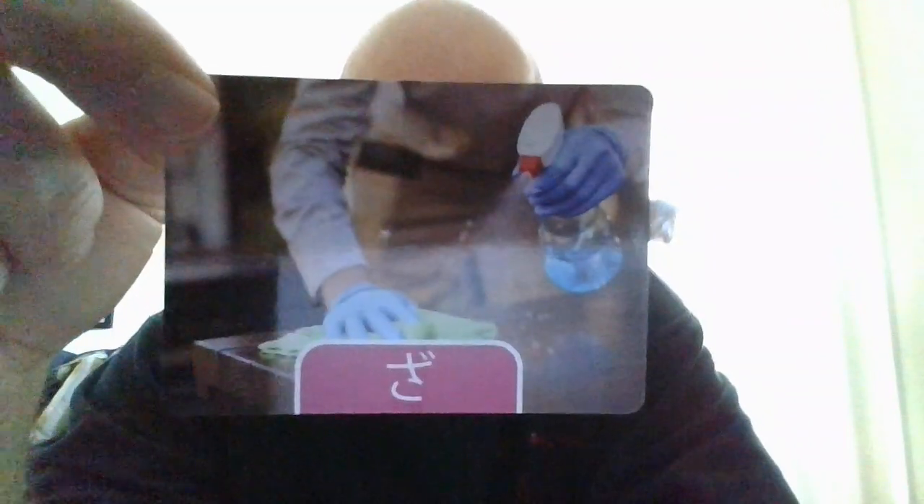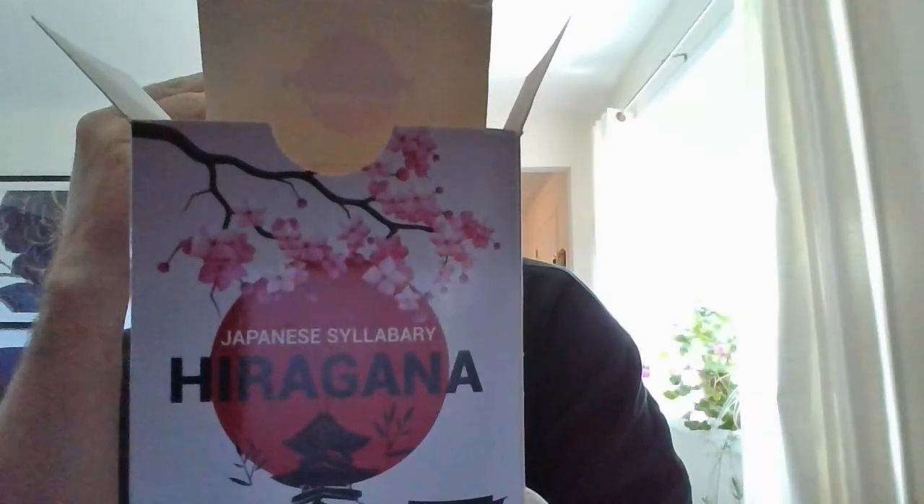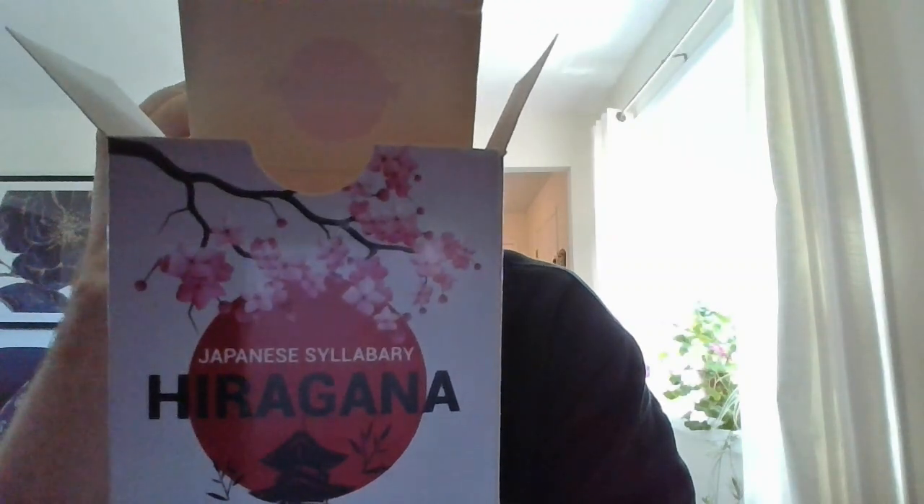Alright. These are coming from Japanese Cilabri Hiragana that is made by the Briston Company. And I got that off of Amazon. Okay, now we can continue.